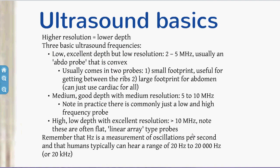Low-frequency probes come in two basic flavours: a larger curvilinear probe for abdominal work, and a smaller phased array probe with a small footprint for getting between the ribs. High-frequency vascular probes are usually flat linear array probes. Remember that hertz is just a measurement of oscillations per second — ultrasound frequencies are well above the 20,000 Hz limit of human hearing.